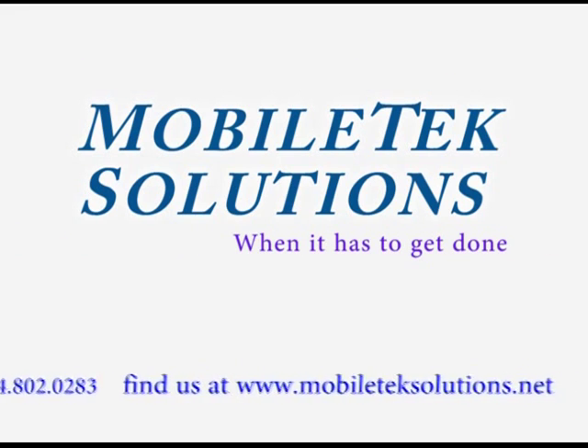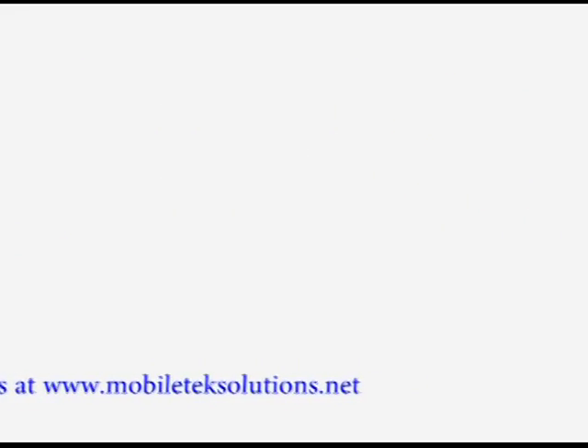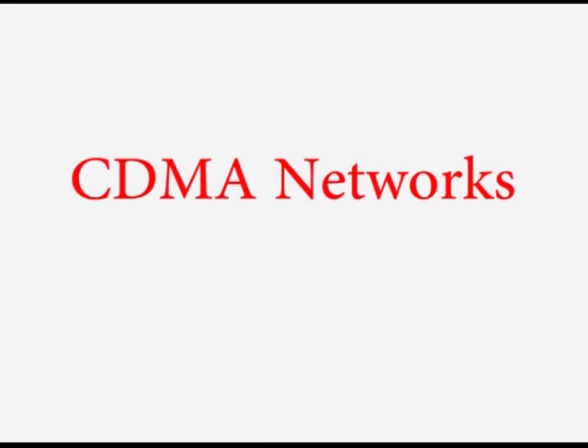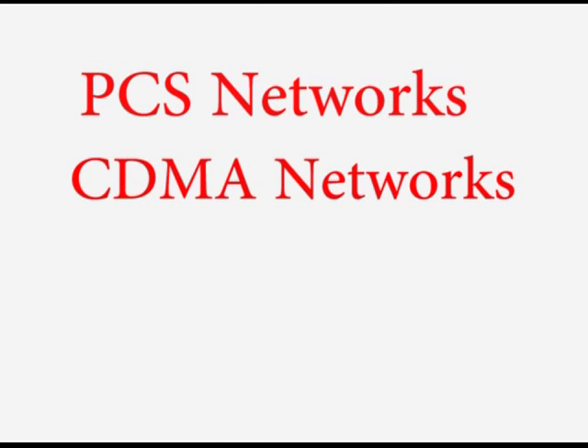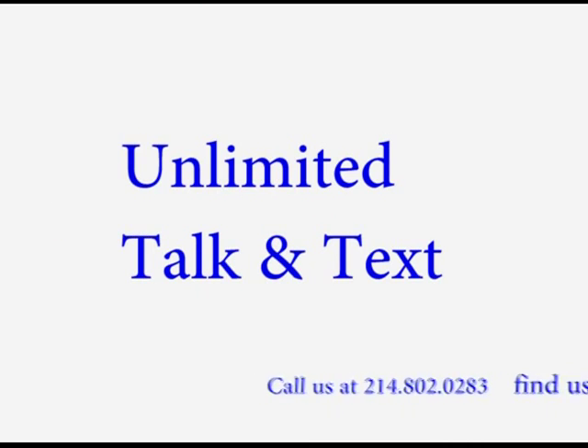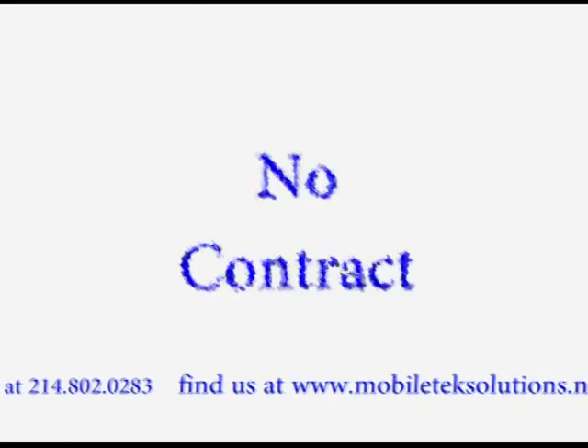Mobile Tech Solutions Wireless Phones and Activations is designed for a variety of nationwide networks, which includes CDMA networks, PCS CDMA networks, and GSM networks. All of our plans include unlimited talk and text with data usage nationwide with no contracts.